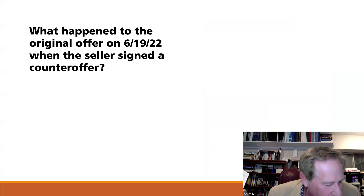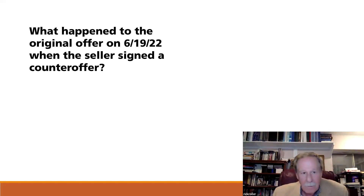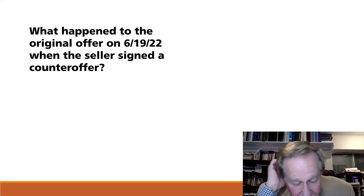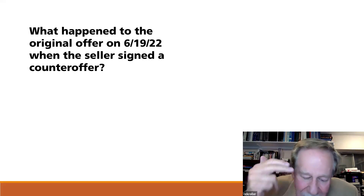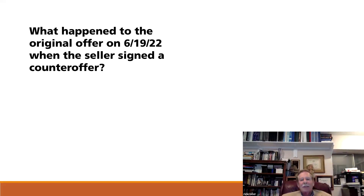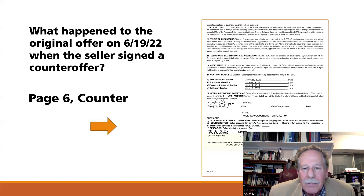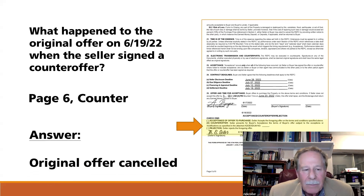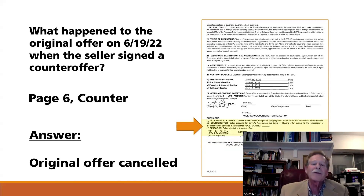What happens to the original offer dated 6-19-22 when the seller signed the counteroffer? Several things happened — the due diligence was changed to 10 days after acceptance, the settlement date was defined as August 10th, and the contract carefully defined what's included and excluded. That addendum changed a lot of the printed information, but if something wasn't changed, the original terms remain. Because it was a counterproposal, the original offer was effectively canceled and replaced with a counterproposal that changed some of its terms.